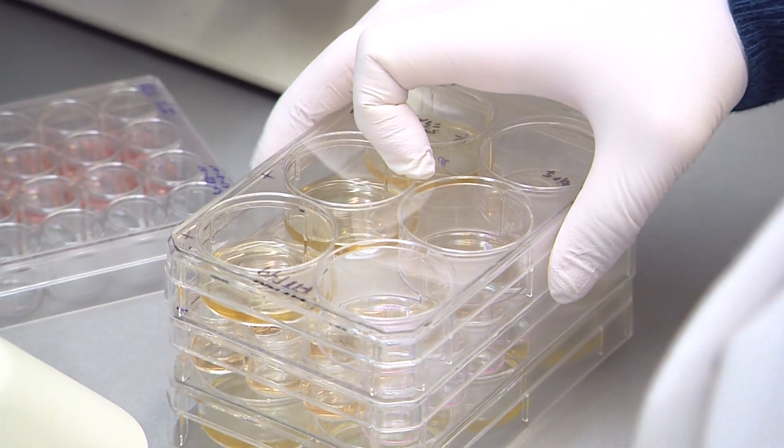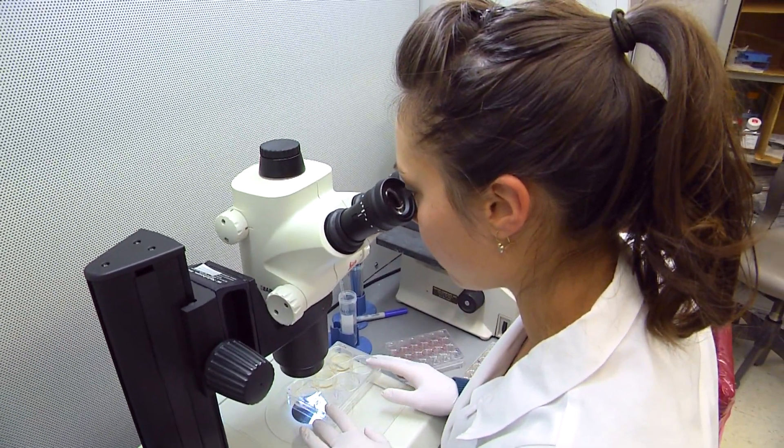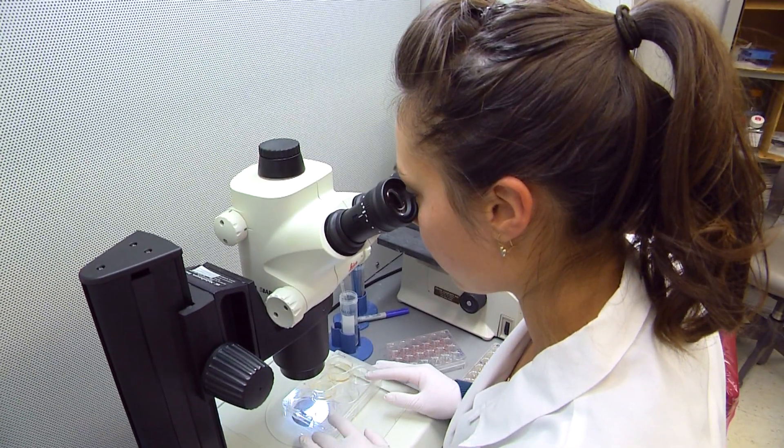We're already testing the ability of these human tissues to, for example, plug up holes that are made experimentally in the stomach of a mouse. Early results look promising that these might be able to be used in grafts, maybe to patch holes that are caused by peptic ulcer disease.